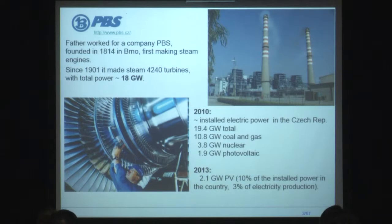His specialty was making steam turbines. The company started already in the 19th century making steam engines and then started to make steam turbines, and they made about 4,000 of them, and the total installed capacity of the turbines was something like 18 gigawatts.